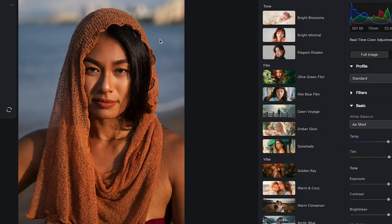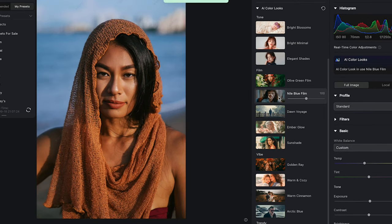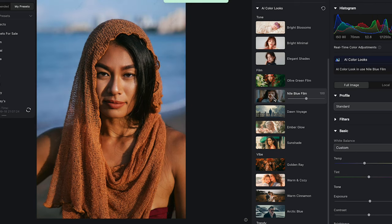Check this out. Not only can you do high level retouching, but you can also color grade your photos using their AI color grading feature. With one simple click I'm able to take my photo from a flat raw image and turn it into a fully color graded photo ready to post.